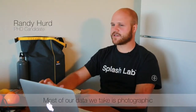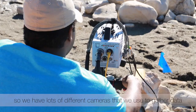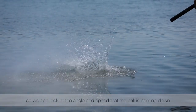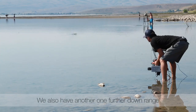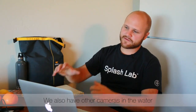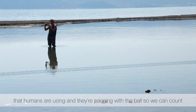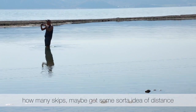Most of our data we take is photographic, so we have lots of different cameras that we use to gather data. We have one looking at the initial impact event, so we can look at the angle and speed that the ball is coming down. We also have another one further downrange to see how the skipping dies out. But we also have other cameras in the water that humans are using, and they're panning with the ball, so we can try and count how many skips and maybe get some idea of distance.